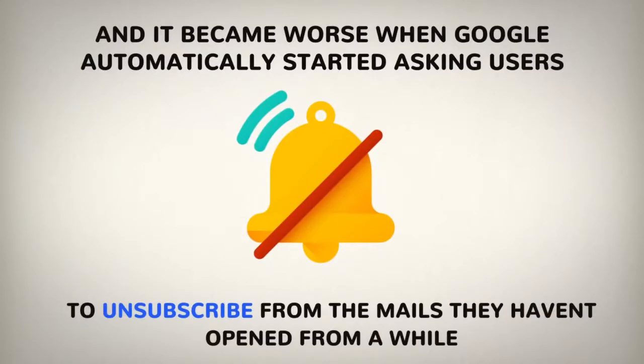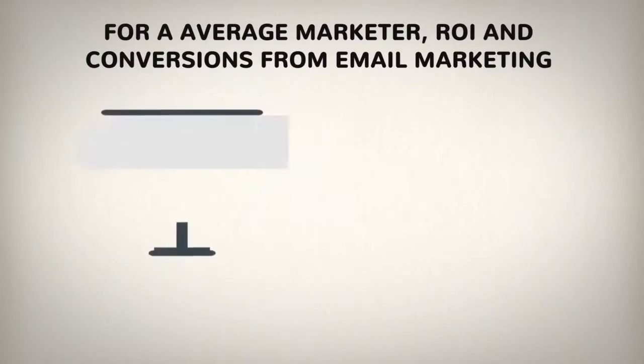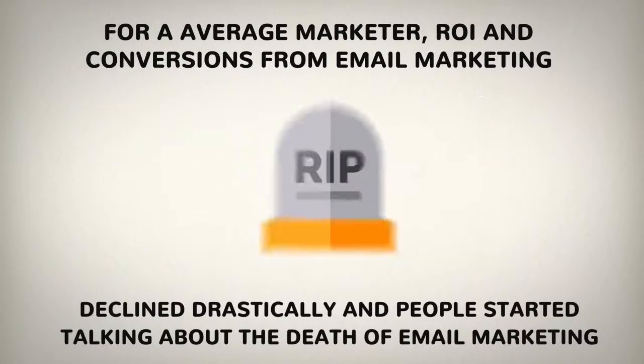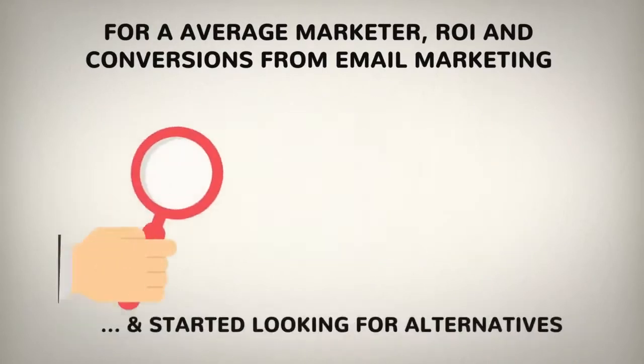Because of all these reasons, for an average marketer, ROI and conversions from email marketing declined drastically and people started talking about the death of email marketing and started looking for alternatives.